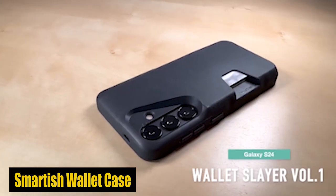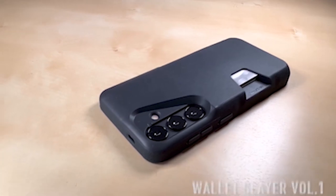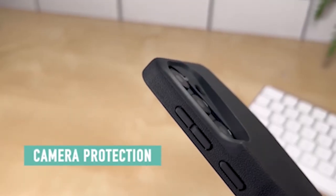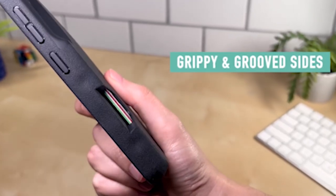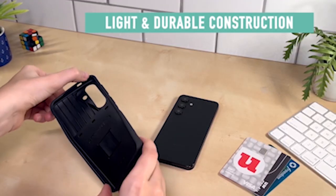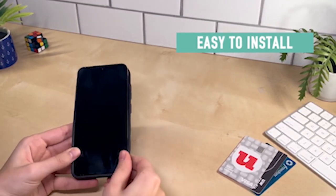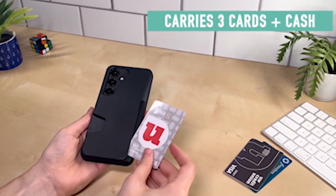Number 5: Smartish Wallet Case. The case has gone through thorough drop testing, getting through 50 drops at 6 feet onto concrete. The air pocket corners give shock absorption, guaranteeing that your S24 stays safe even when dropped from weak points. The case is also equipped with a 1mm raised edge around the screen and camera, offering extra protection against scratches. Loading up the wallet is a breeze.